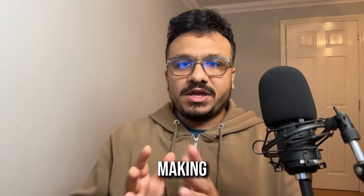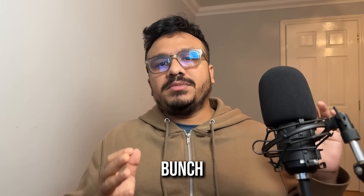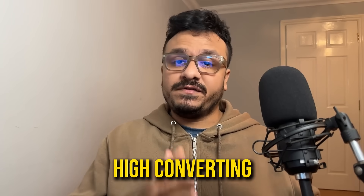Hey guys, Hasiv here. Hope you're doing well. Welcome to this video. I'm just making an announcement — I have made a bunch of high-level, high-converting landing page templates and they're up for sale.